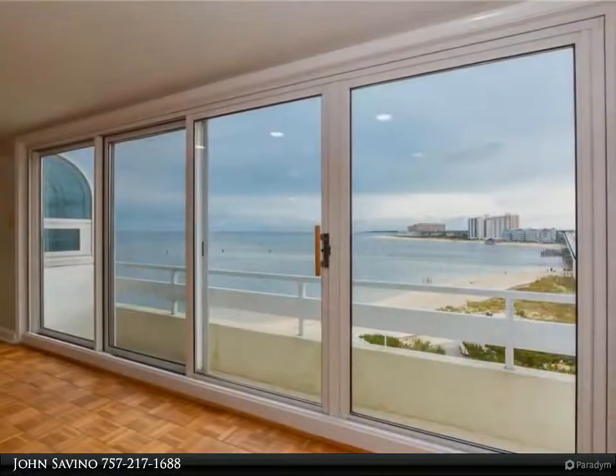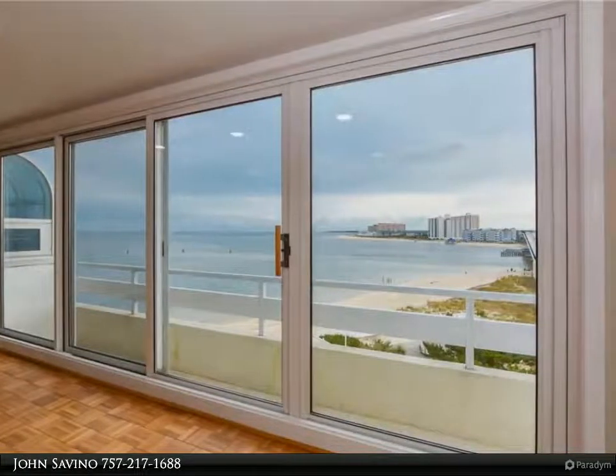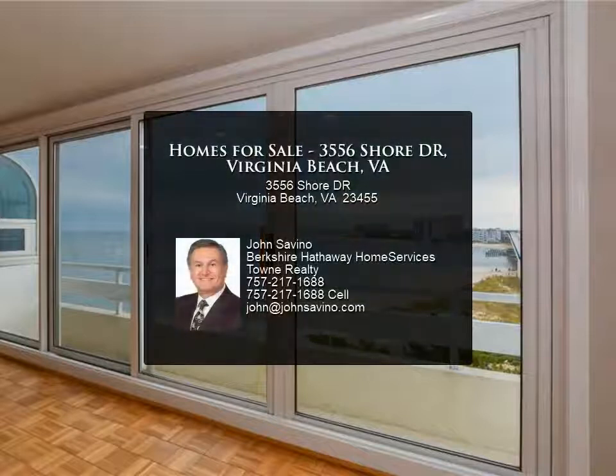This has it all! Perfectly located near wonderful restaurants, recreation, shopping, and more. For more information, review the details below.